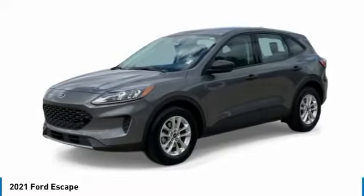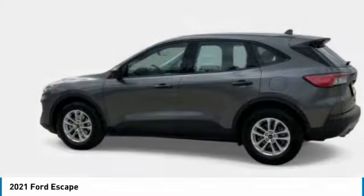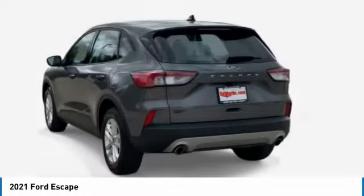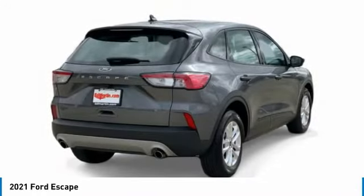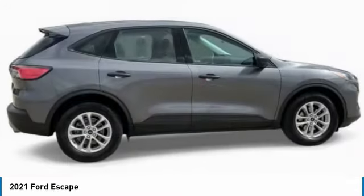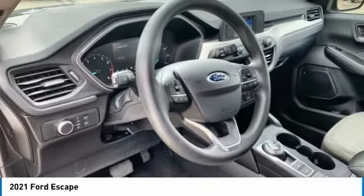This vehicle has less than 25,000 miles. Here are some of this vehicle's great options: turbocharged, rear spoiler, remote engine start, brake assist, daytime running lights, wheel covers, steel wheels, FWD, tires front all season, four-wheel disc brakes.